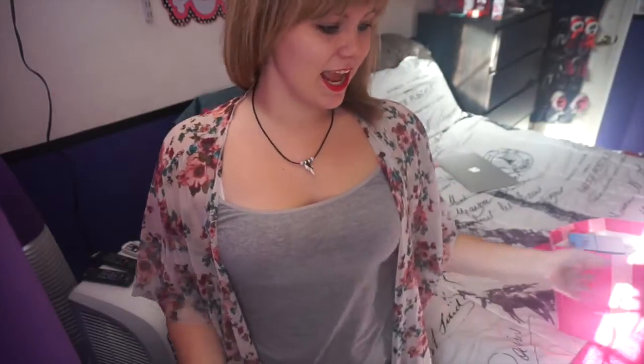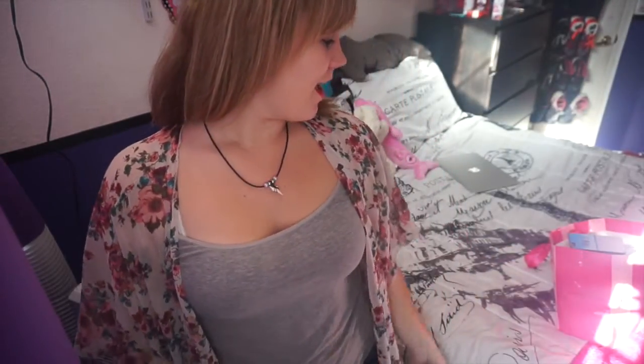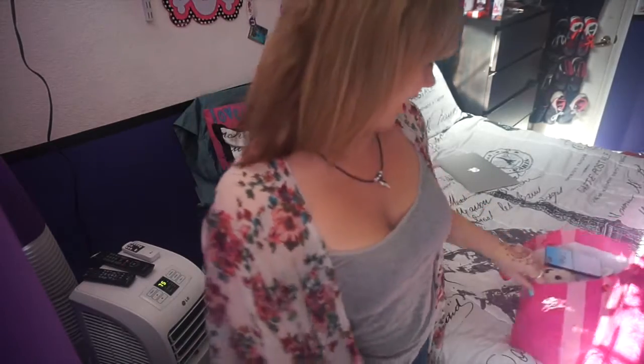Hey guys, it's Taylor and today I'm going to be doing my iPhone 5 case collection video. I really love watching these videos and I know my friends do too because they watch them and then go on Amazon and buy the cases that whoever has, so I thought I'd just show mine.